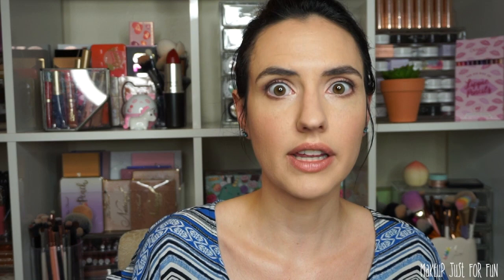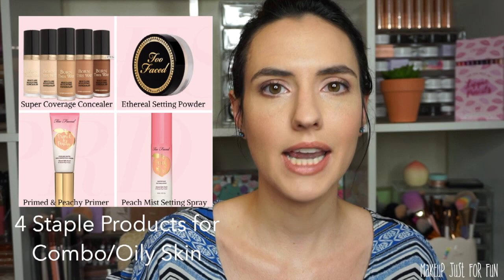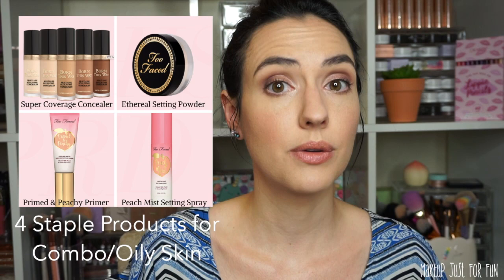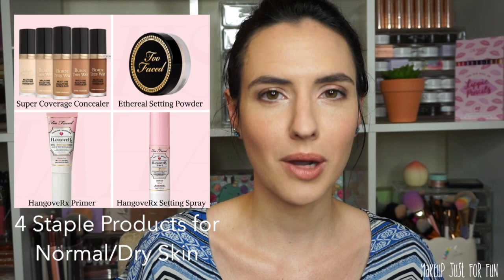Since the Amanda cart is really tailored to my preferences, I do want to give you a little alternative. If you have combo or oily skin, you may not love the Hangover RX products because they are really, really hydrating and might not be quite what you're looking for. But from the peach line, there is a travel size primer and setting spray at the same price — the Primed and Peachy primer is $16 and the Peach Setting Mist is $15. If you have combo oily skin, these are probably going to work better for you. They are too dry for me, but I want to throw them out there as an option. So as I go through these shopping carts, if you have combo oily skin, just sub out the Hangover RX products for these peach products.